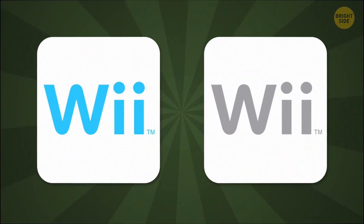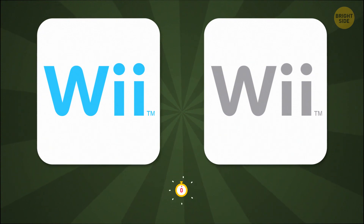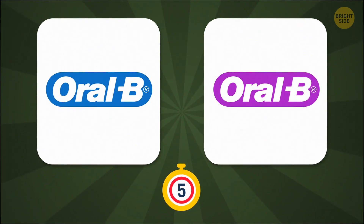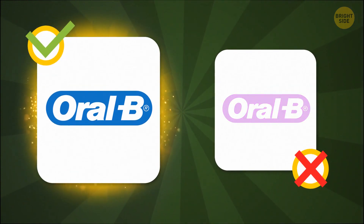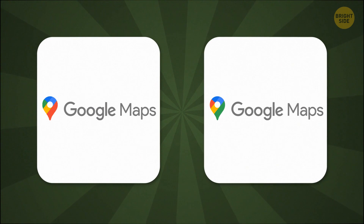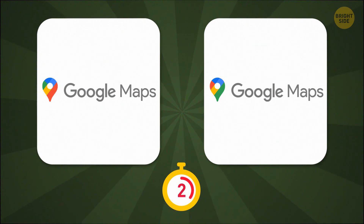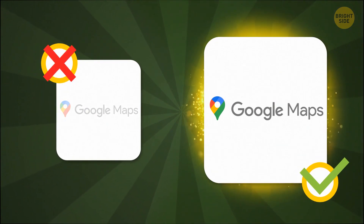Which one of these logos can you play an epic game of Wii Tennis on? If you said the left one, then your dentist will let you off the hook. But you still have to brush and floss. If you're lost, which one of these will help you figure out where you are? Did you guess correctly? You're a smart cookie, I'm sure you did.